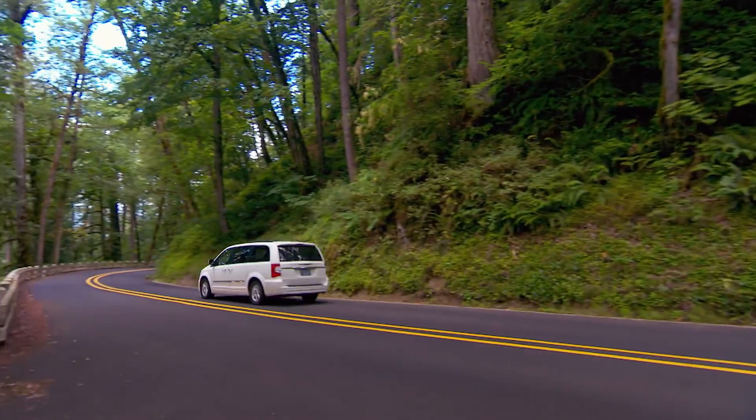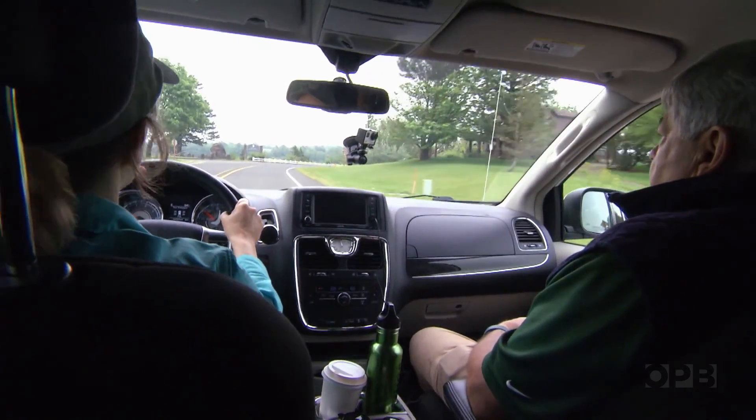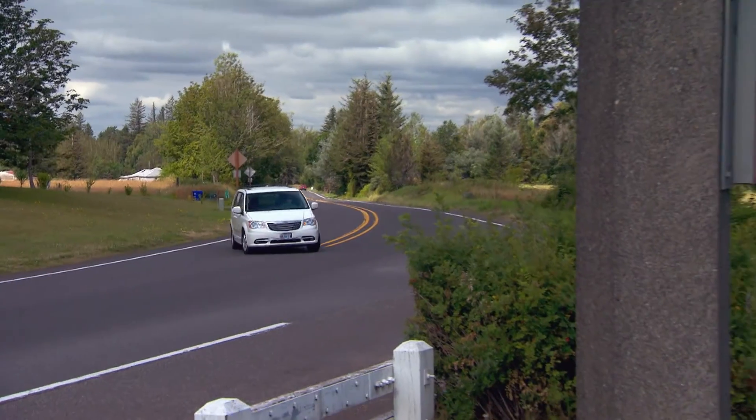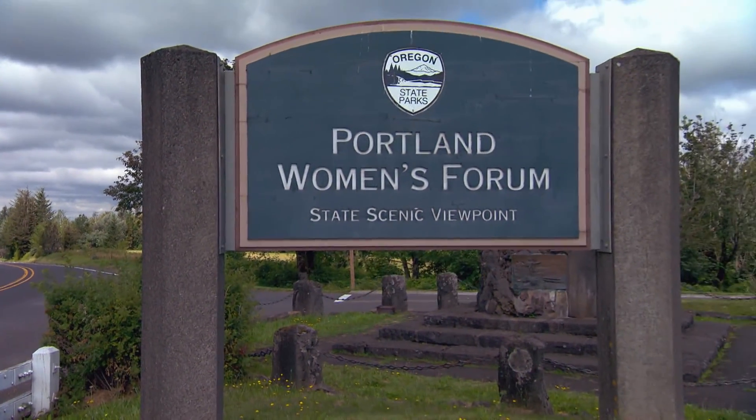Anyone who travels knows the best tour guides are those who love their subjects. We're heading out to Chanticleer Point — it's also called Women's Forum State Park. We were delighted when geologist Scott Burns invited us to explore his favorite subject, the Columbia River Gorge.